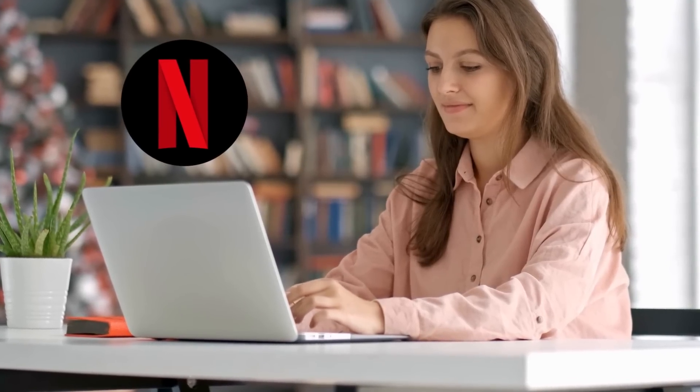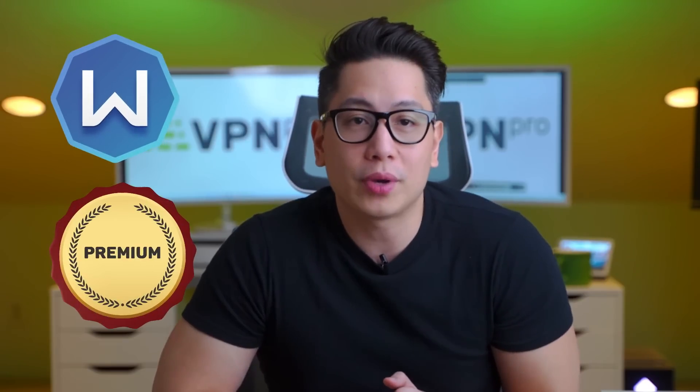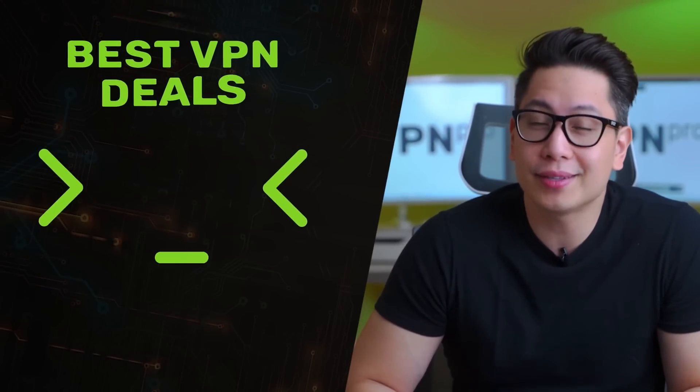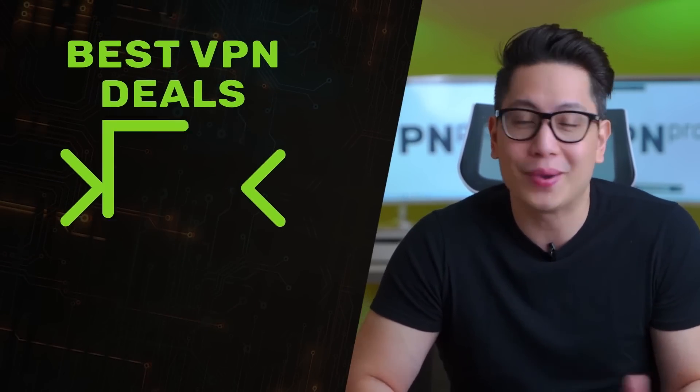In this Windscribe VPN 2022 review, I've given you an in-depth analysis covering top-class security features and Windscribe's performance in detail. If you want to escape the 10 gigabyte bandwidth limitation and stream from Netflix, Windscribe Premium 2022 is there for grabs. Windscribe Premium offers more advanced security features, but you'll have to spend some money. Is Windscribe VPN good? If you want my two cents, Windscribe will give you good value for your money, and I'd recommend it any day.